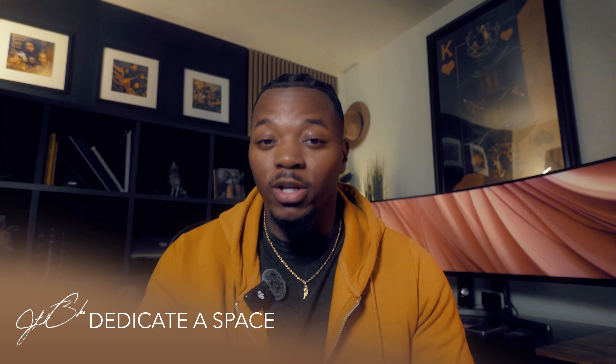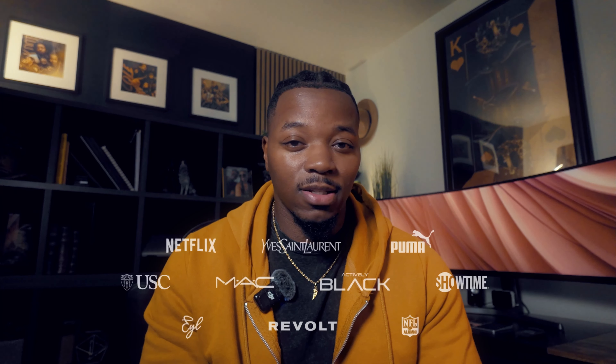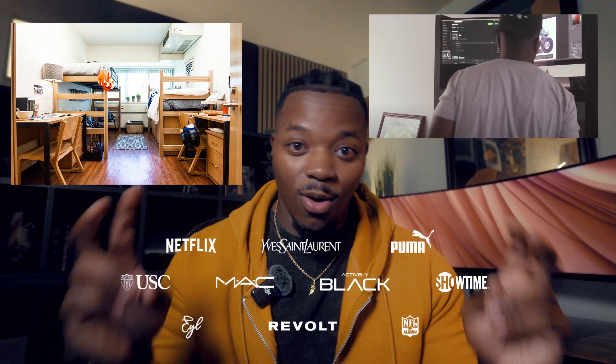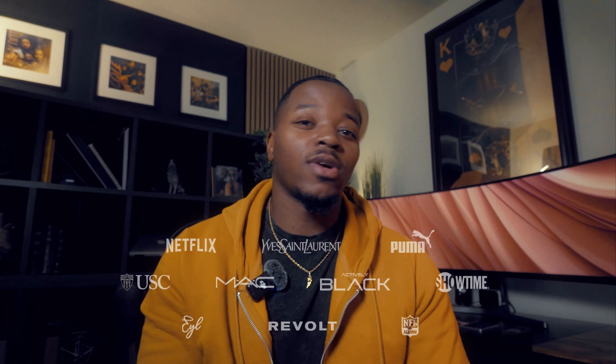Tip number one is to dedicate a space where you're going to actually create. This is very important because it's going to give you a space that you can separate from the rest of your life. For me, it started with a dorm room, which then turned into an office space, and then it turned into an actual office at my home. And it also helps later down the road when it comes to tax write-offs.